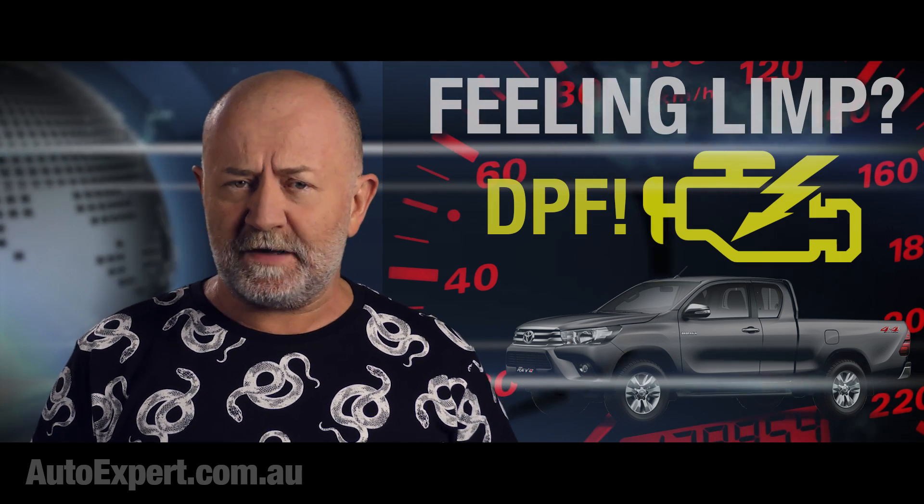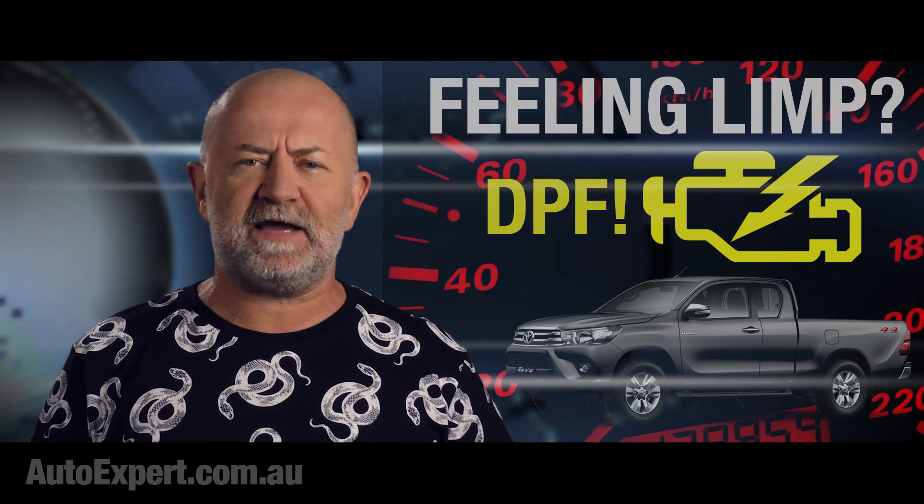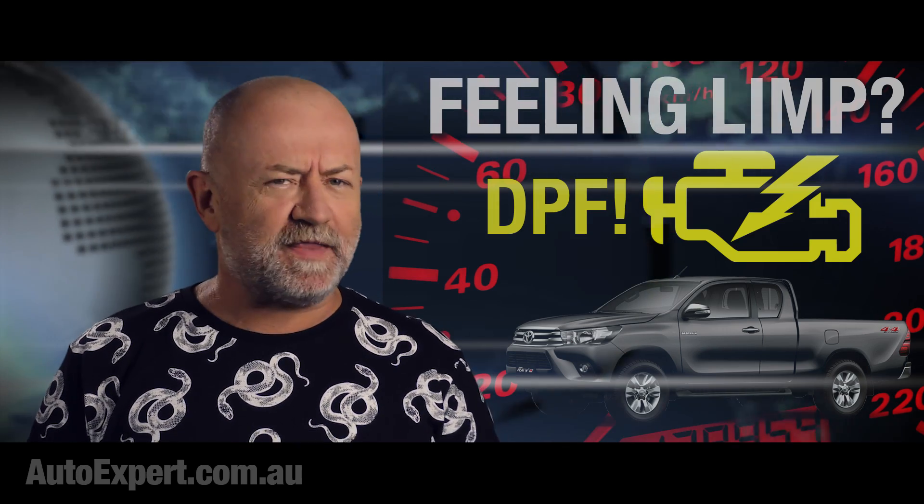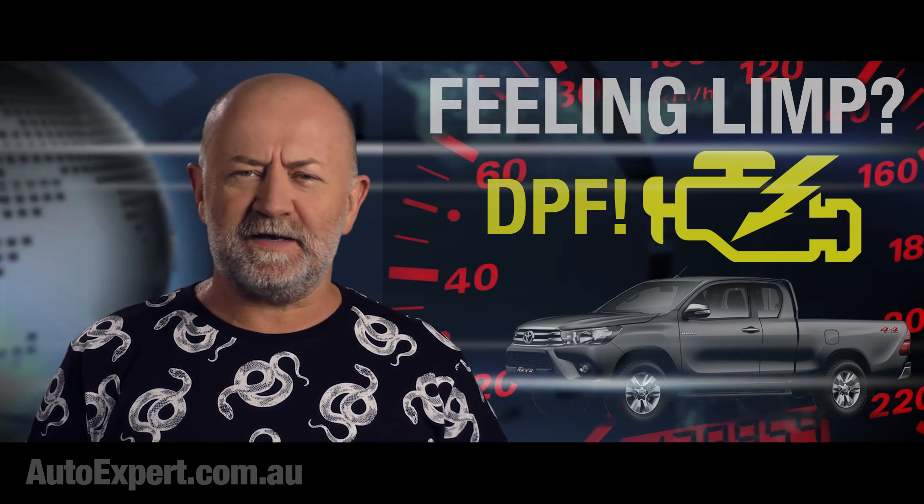Coming up: investigating the Toyota 2.8 DPF drama and the moral case for DPFs, with nutbag commenters for navigation.